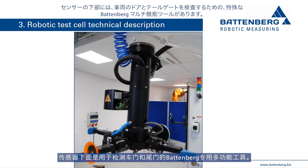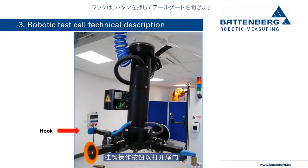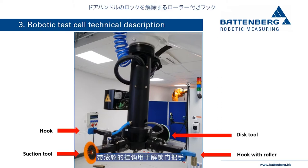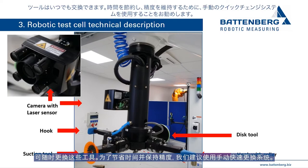The special Battenberg multi-function tool for testing vehicle doors and tailgates is located below the sensor, with up to four special tools on it. These include: a hook with a roller to unlock the door handle, a suction cup tool to couple with the door to open it, a disc tool to push vehicle doors or tailgates shut, and a hook tool to actuate buttons to open a tailgate.